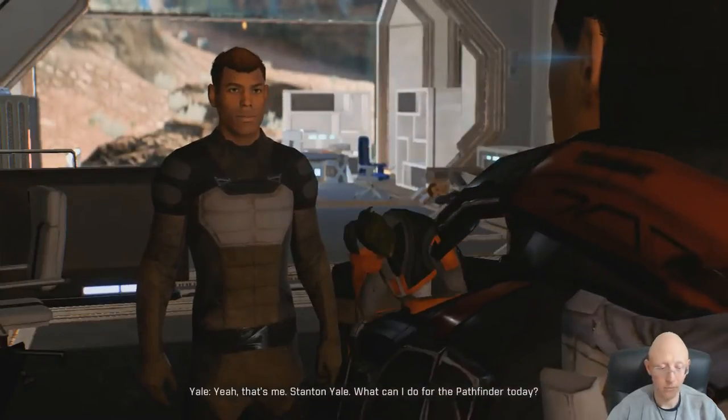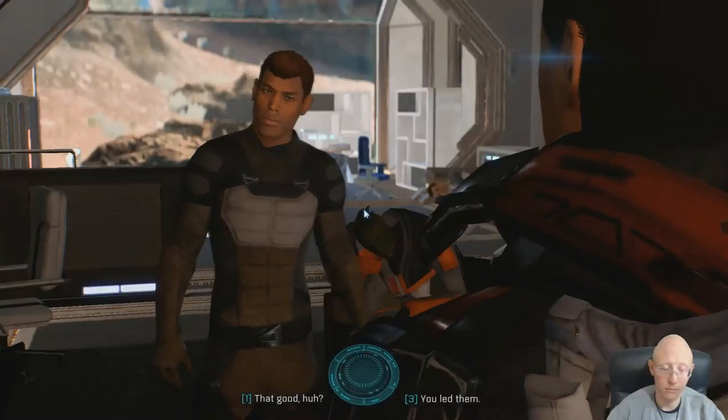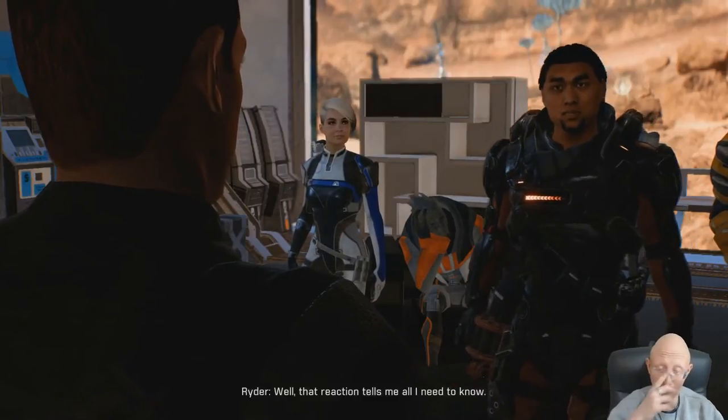Yeah, that's me - Stanton Yale. What can I do for the Pathfinder today? Tell me about the Three Sabers. Oh, shit. Well, that reaction tells me all I need to know.